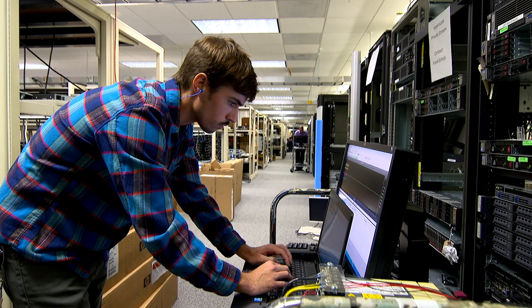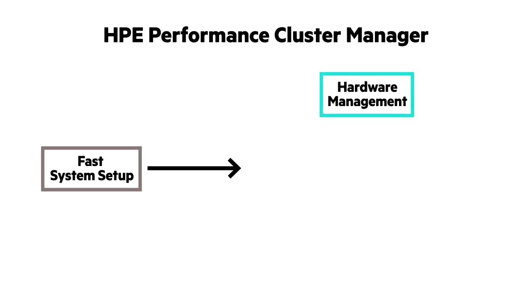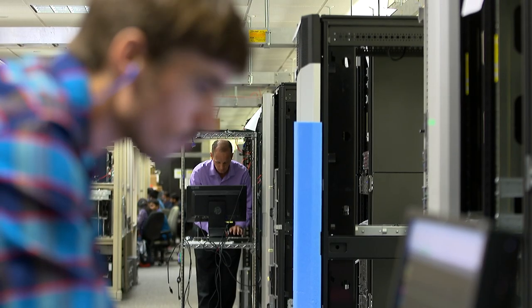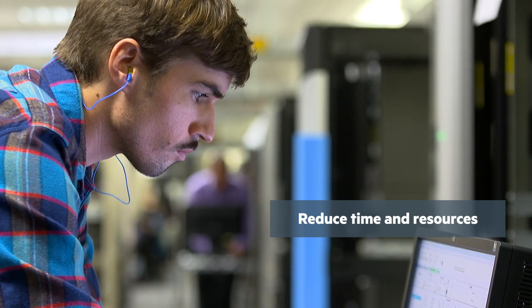The software offers fast system setup from bare metal, comprehensive hardware monitoring and management, image management, and software updates, as well as power management. With HPE Performance Cluster Manager, you can significantly reduce the time and resources spent administering your HPC systems.